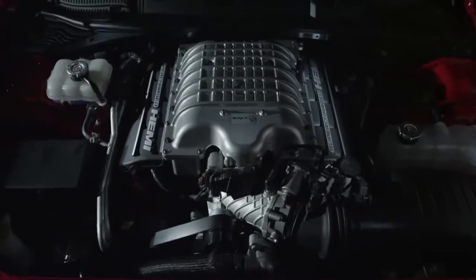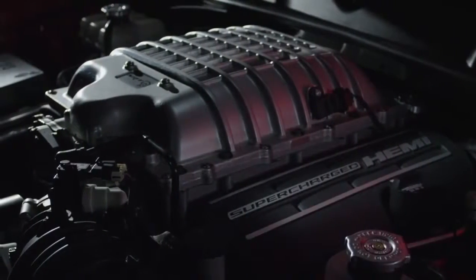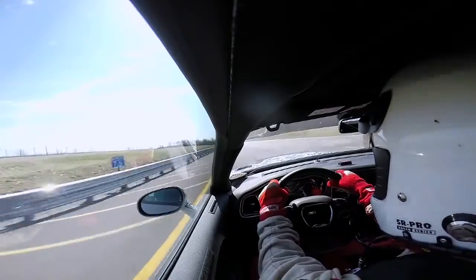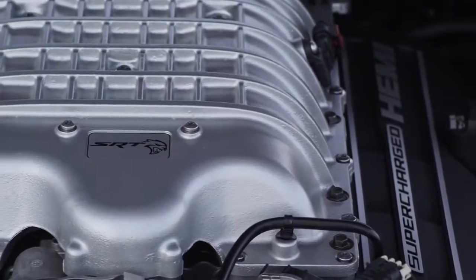The first thing that makes the Hellcat so special is the most obvious thing — the supercharged engine. We've never offered a factory supercharged Hemi. This is the ultimate performance V8. The command of power you have with your accelerator foot is unbelievable. I've never driven a V8 car that has this performance envelope. We started with a 392 Hemi and upgraded over 90% of the components in the engine to create all of this torque and horsepower.